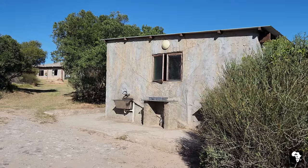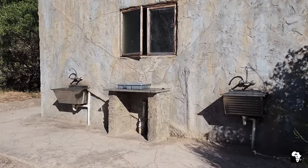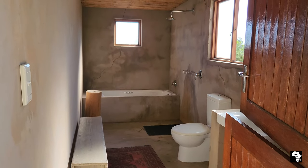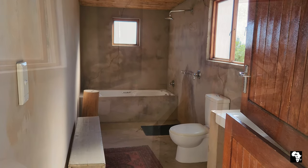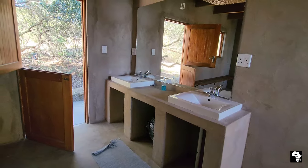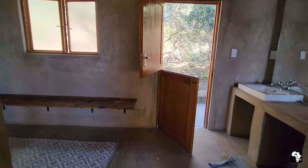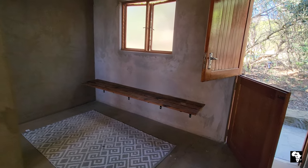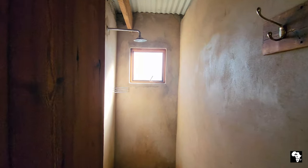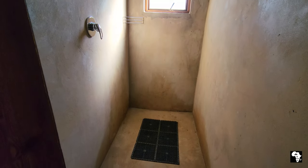On the opposite side of the camp there's a much more conventional ablution block. On the outside you can do dishes and laundry. Then there is a family bathroom complete with a shower, a bath, a flush toilet and a basin. This ablution block has facilities for men and women separately. The women's ablutions are huge - there's lots of space, a shower with hot water, flush toilets and basins.